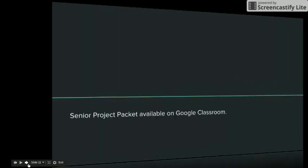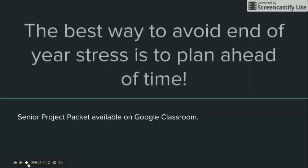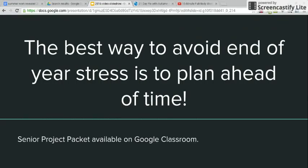Keep in mind that the best way to avoid end-of-year stress is to plan ahead. Make sure you've got all your ducks in a row, that you've asked all the questions that need to be asked, that you've put that binder together the best that you can, and that you turn it in on time. If you need a copy of the senior project packet, it is available on Google Classroom along with this video. Please don't hesitate to ask us any questions — we revel in your success and we wish you only the best. Thanks and have a great day.